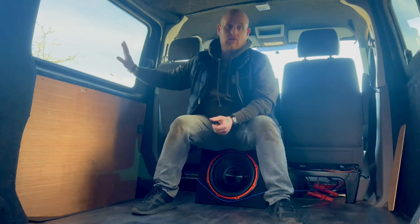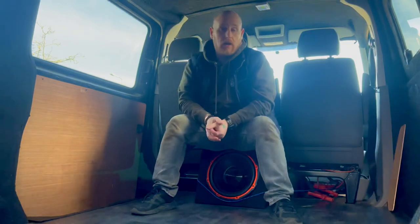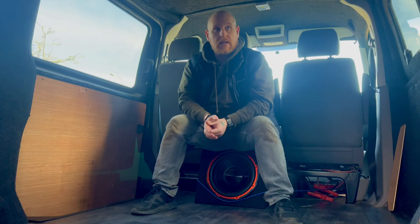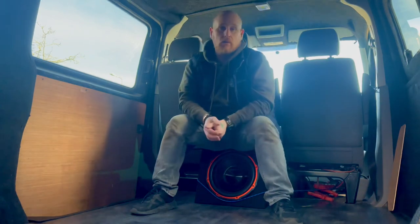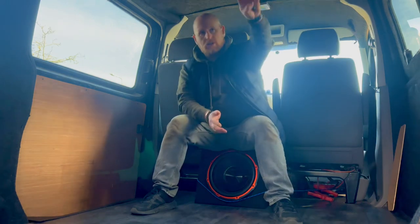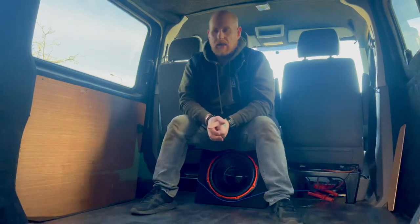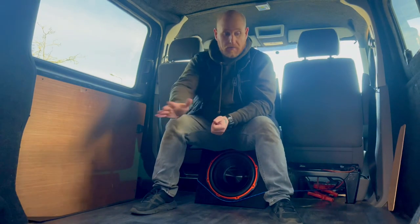I've fitted windows all around the van. The back driver's side window is a dummy window on the outside because that's where my units are going to be in that corner, so it's pointless putting a window in there. My electrics are going to go up on that section as well, so it's paneled on the inside.